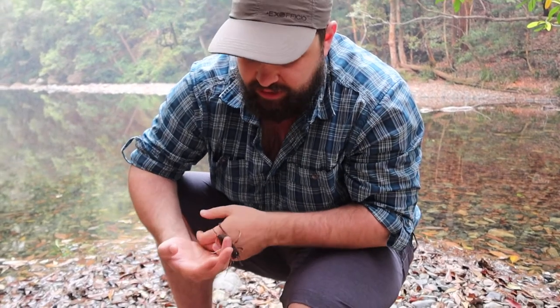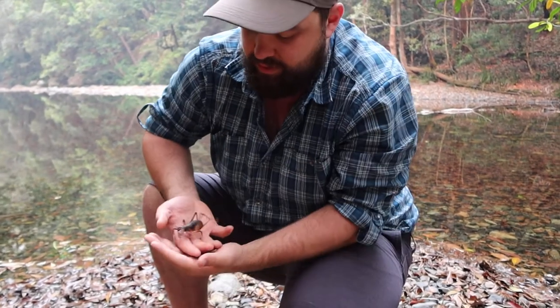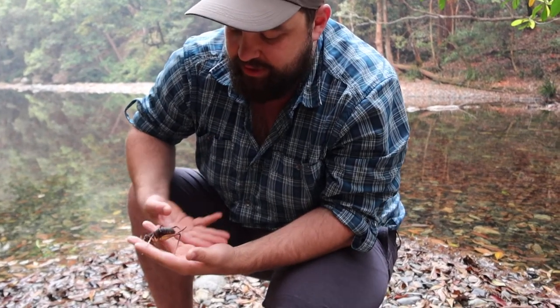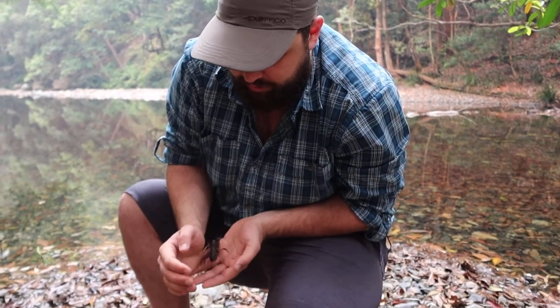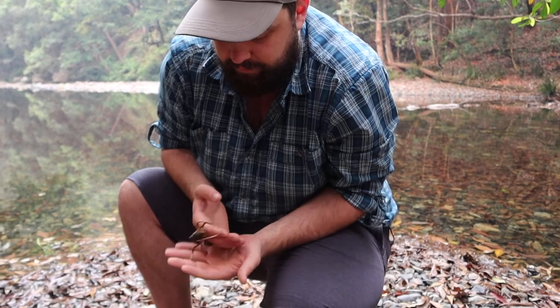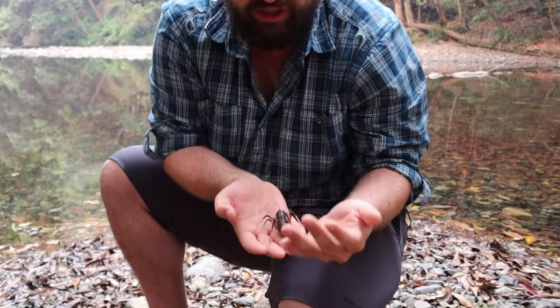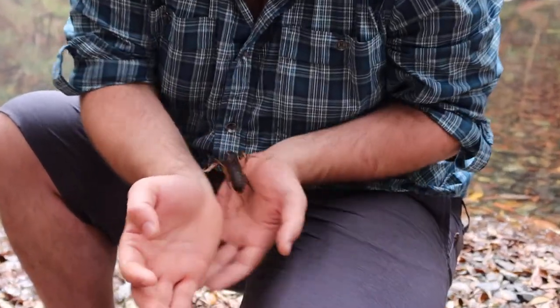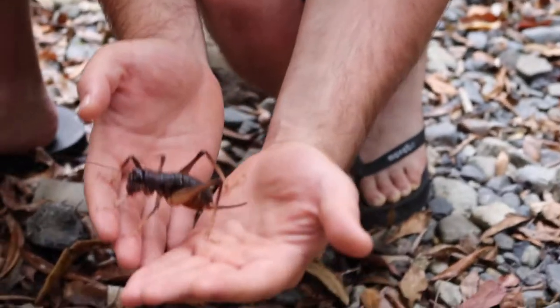She'll use that ovipositor to lay eggs into the soil. These guys will eat just about anything — they are omnivores. They will hunt live crickets and other animals, but also eat dead fruit. I'm hoping she doesn't bite me, because she does have a huge set of jaws, and let's just say if she bites, I'm gonna feel it.